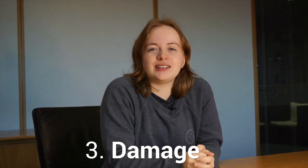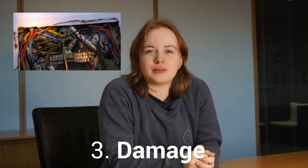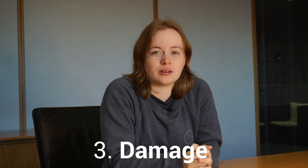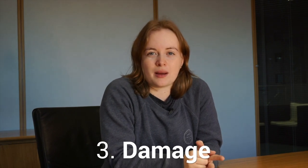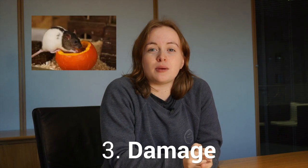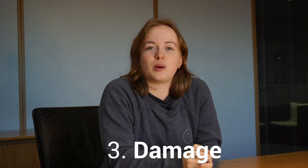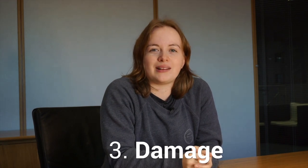3. Damage. Rats need to gnaw to keep their constantly growing incisor teeth worn down. They will chew through wires and pipes, causing costly damage to your woodwork, plastic, bricks and lead pipes, and will strip insulation from electrical cables. They eat most root vegetables, including carrots, parsnips, beetroots and potatoes, as well as seeds and fruits, seen by parallel grooves.